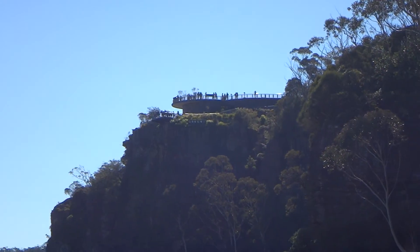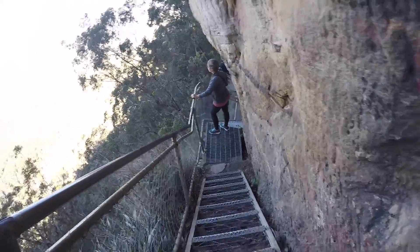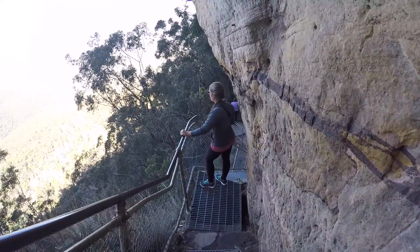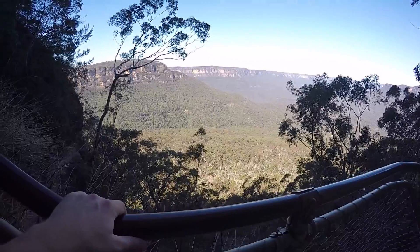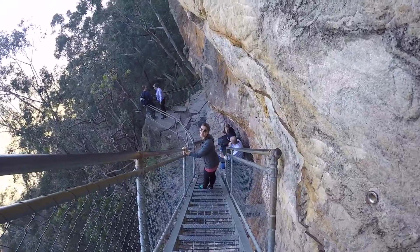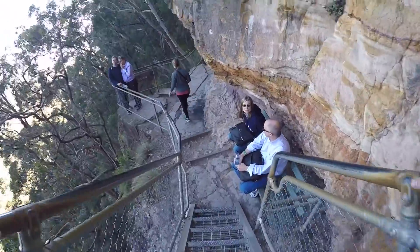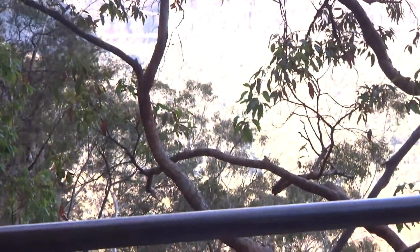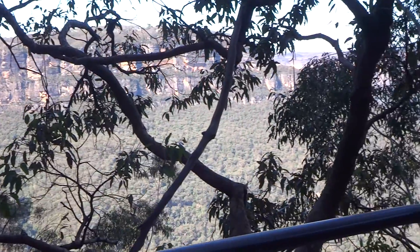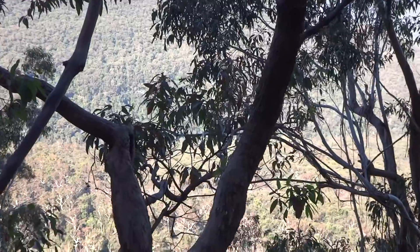That's where we were standing just a few minutes ago and now we're down at the base of the Three Sisters that we were filming from up there. We're halfway there, almost down. You can see we're getting closer. Still looks really far. We can see birds flying down in the trees. It's so cool.